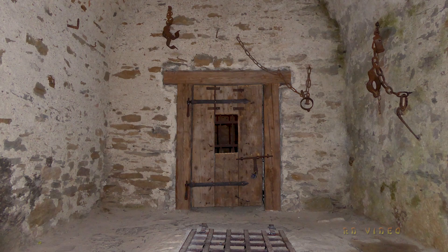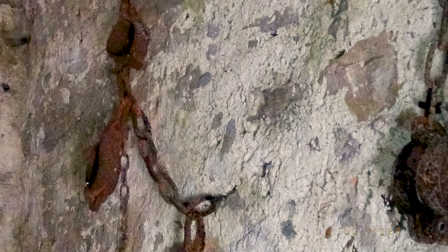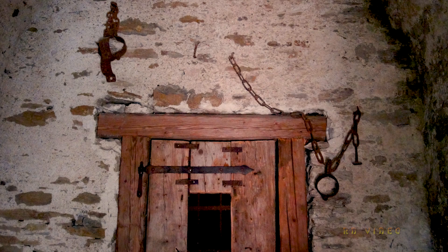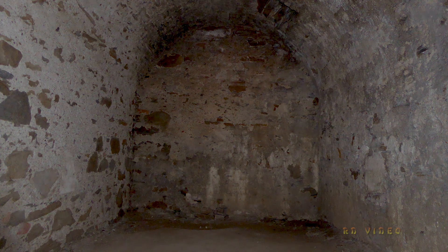Vom unteren Hof aus zugänglich ein Ort, der nicht zum Verweilen einlädt: das Verlies. Ein kleiner Vorraum mit nur ein paar Quadratmetern, an den Wänden noch Ketten und Ringe, mit denen die Delinquenten festgekettet wurden. Hinter der massiven Holztüre der Kerker mit einem kleinen Ausguck – im Gefängnisvergleich noch ein vergleichbar bequemer Raum. Die meisten der Gefangenen wurden in das Loch hinuntergelassen: ein circa fünf Meter tiefer Schacht, in dem die Verurteilten in völliger Dunkelheit leben mussten.